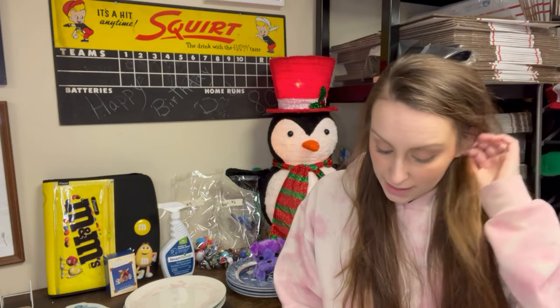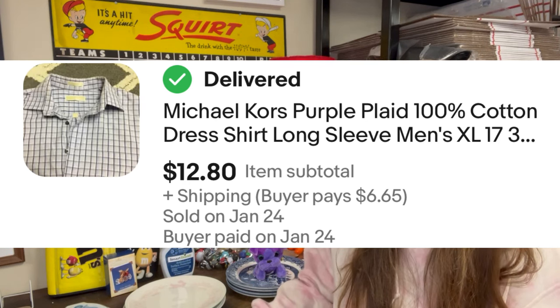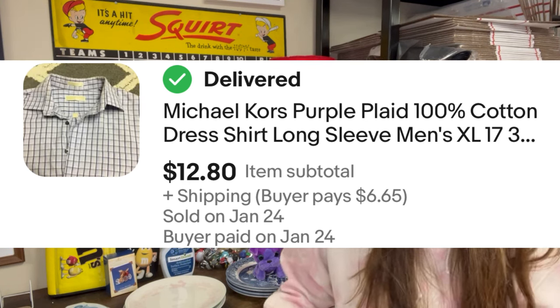Next we had a Michael Kors purple plaid 100% cotton dress shirt, long sleeve men's extra large. I've had this one for quite a while — it wasn't numbered. I picked it up at the Goodwill, probably paid $2 or $3 for it. Sold for $12.80. Not a bad profit.